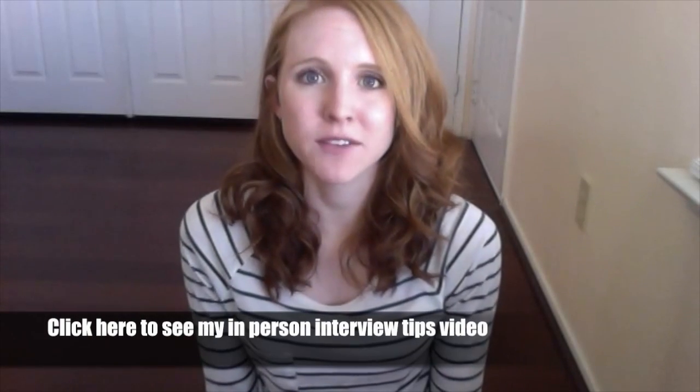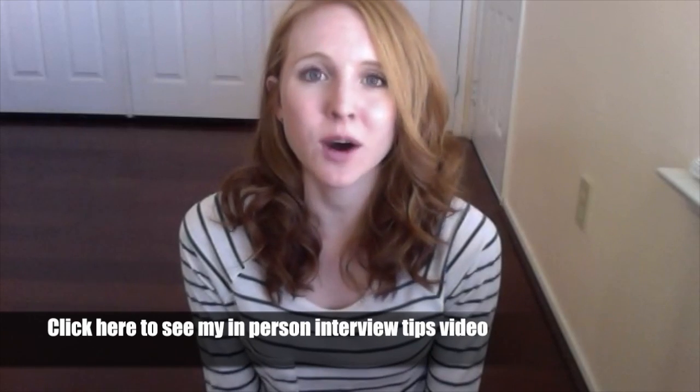Hey guys, I recently did a video about interview tips if you're at an in-person interview. I'll put a link down below if you have not seen that video. But today I wanted to talk about interview tips if you're having a Skype interview, because there are some things that are different about a Skype interview than an in-person interview. So these are my Skype interview tips.